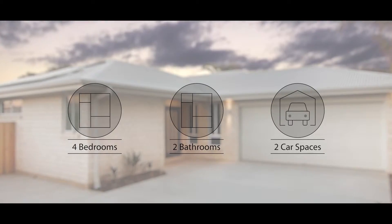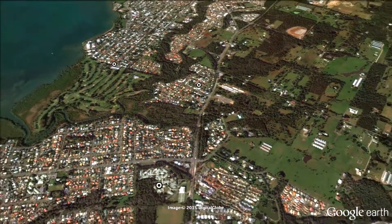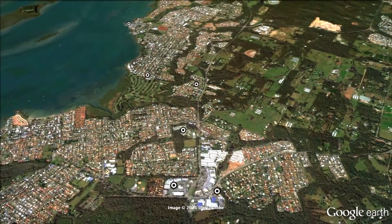This spacious four-bedroom modern duplex is immaculately presented throughout, with a convenient bayside location close to all major amenities.